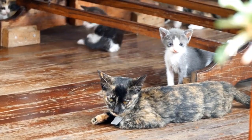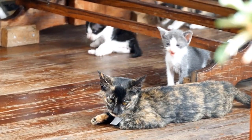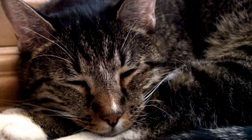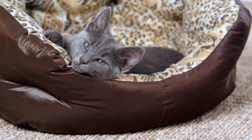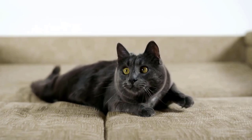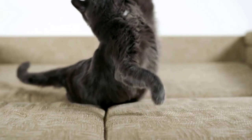If your feline friend is stressed out by kids or other pets in the household, then give her a separate room with a cozy bed and an enclosed area. This safe space is also important for cats who suffer from noise phobias.